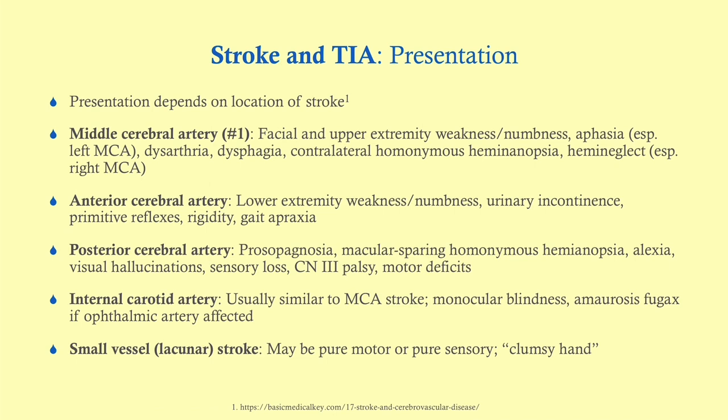The most common location is the middle cerebral artery — about 50% of strokes occur in the MCA. This gives facial and upper extremity weakness or numbness. You can get aphasia, particularly if it's the left MCA, because that tends to be dominant in most people. There can also be dysarthria, dysphagia, and a contralateral homonymous hemianopsia.